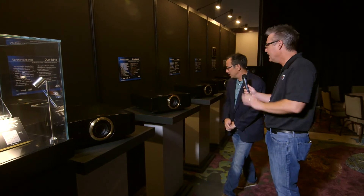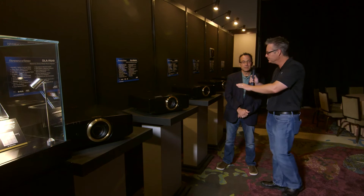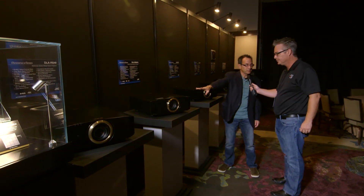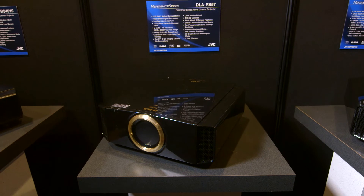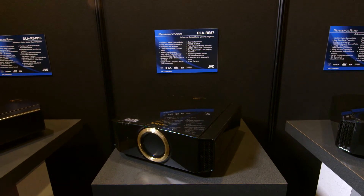It's all the same chassis, but there's more going on in the guts. We start out with 60,000 to 1 native contrast ratio. Our mid-range model, the RS-57, is 120,000 native contrast. In addition to ISF calibration, it also adds THX 3D certification.